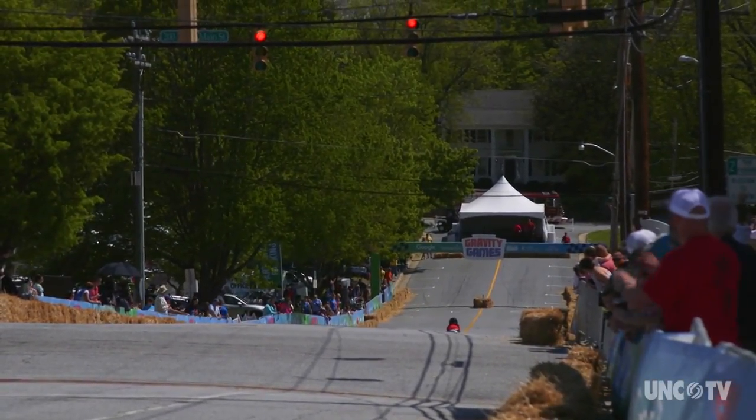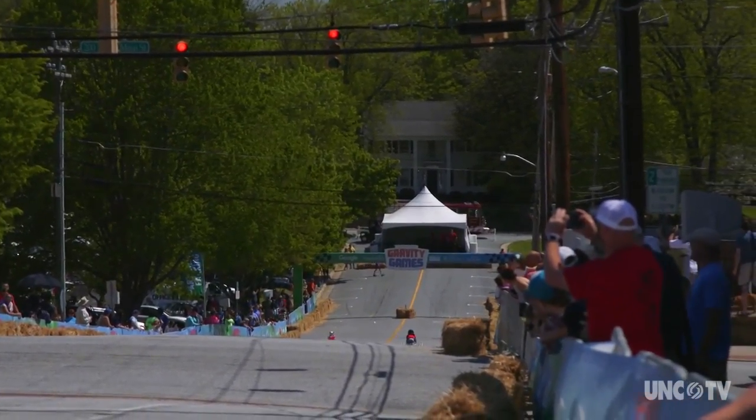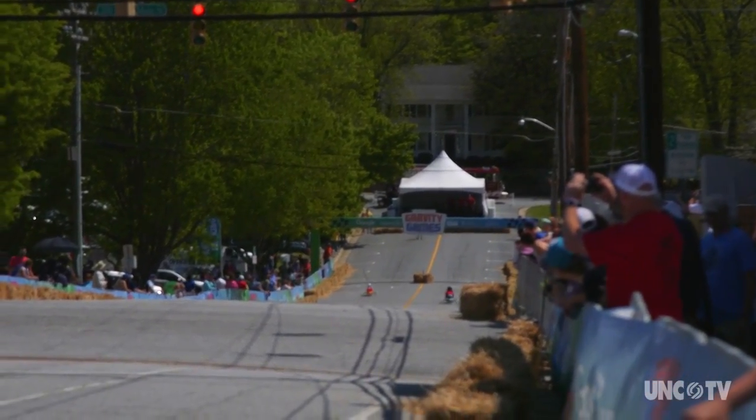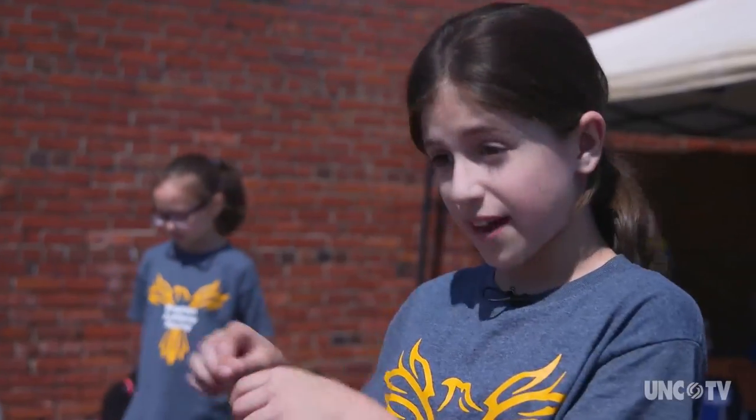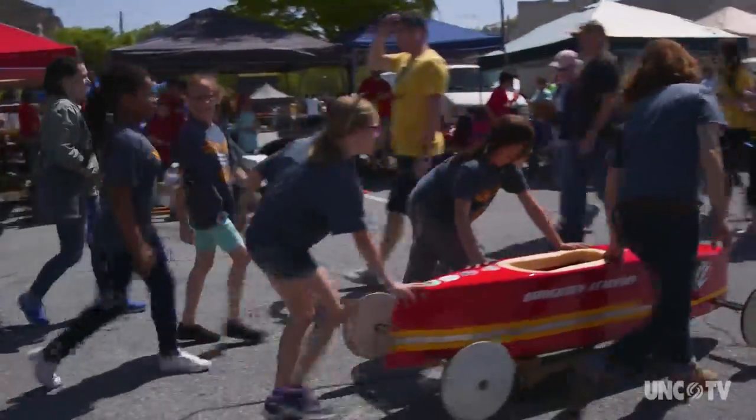She also likes racing in soapbox derby events. You get to build the car, see how it works, learn how to drive the car, go down the hill, and it's pretty fun. Alexa won her first race easily.